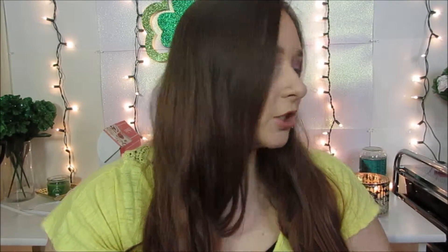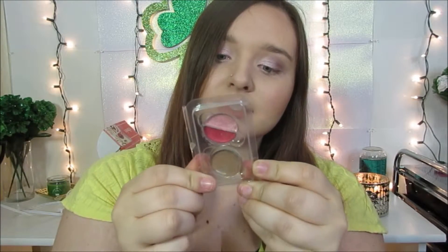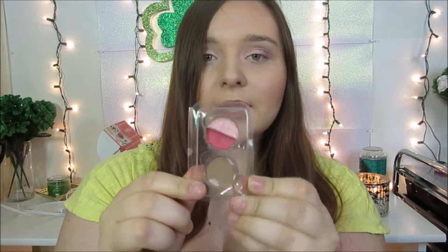I also picked up the Smashbox 24-Hour Photo Finish Eyeshadow Primer — I'm going to open this. This is what the product looks like; you actually do get a good size amount of product. I also picked a blush and bronzer: this is the NARS Dual Intensity Blush in Adoration, and this is the Benefit Hula Bronzing Powder in Hula.